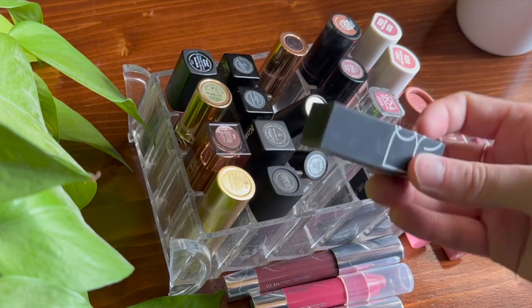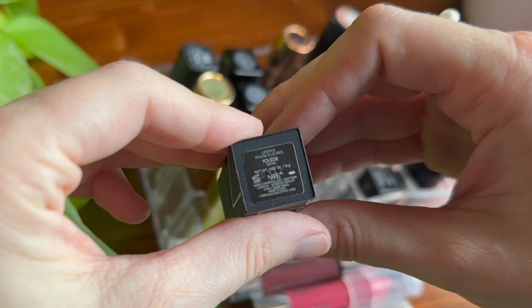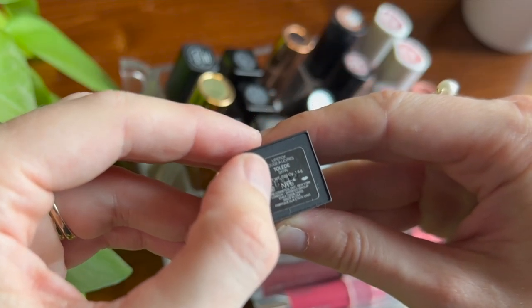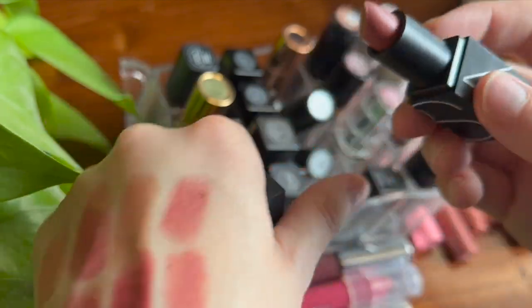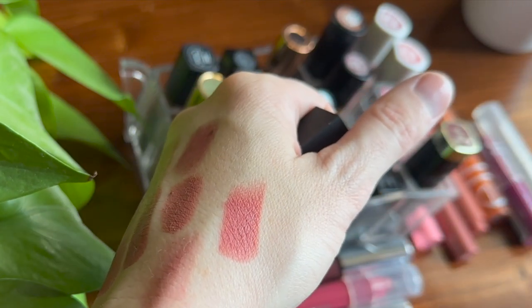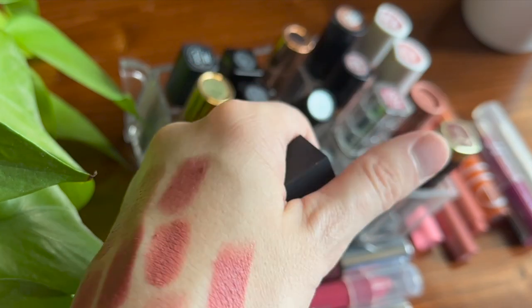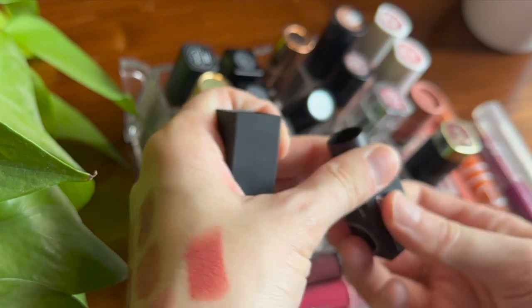I have one more NARS lipstick, just a mini I got in an Ipsy bag long ago. This is the shade Toledo — I looked up how to pronounce it once but I can't do it exactly. It's a very pretty everyday shade as well. This is the NARS Satin formula rather than the sheer formula. It's a pretty shade but I don't reach for it that often since I prefer my sheer lipsticks.